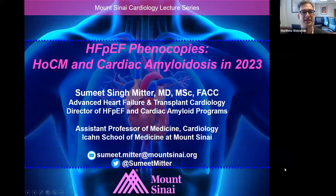Hello, everyone. After a rainy weekend, nice to have you here for a sunny Grand Rounds on this Monday afternoon. We're thrilled to have with us today Dr. Sumit Singh Mittar,